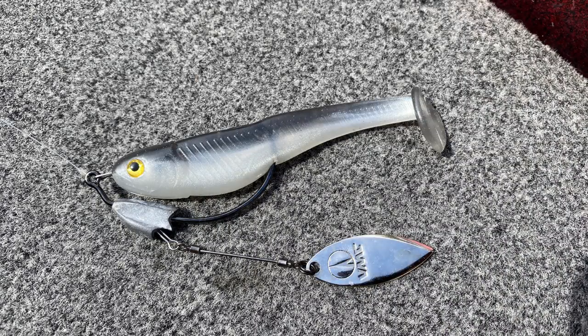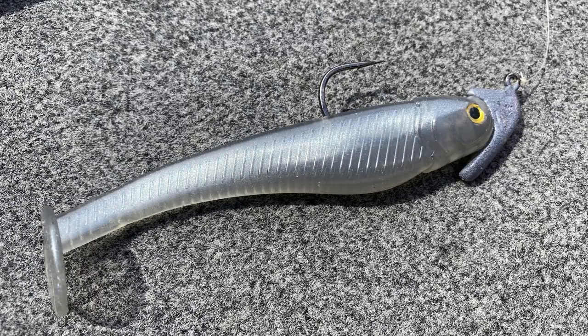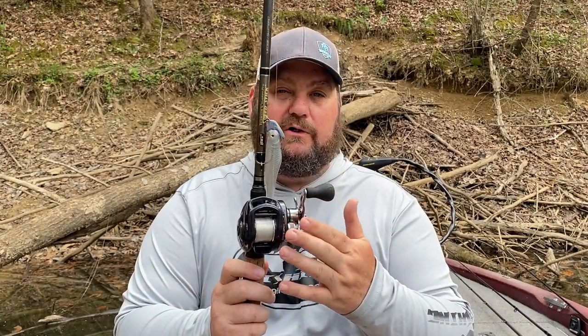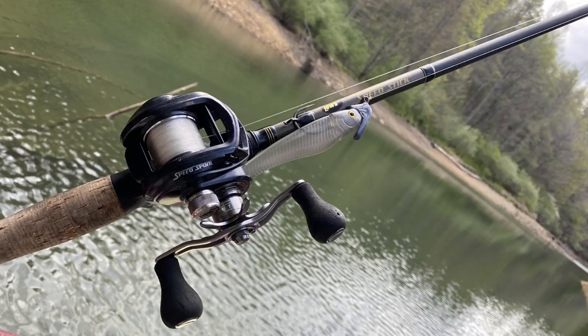The swimbait is a shad color from Ramsey Bait Company — very translucent. I've got a half-ounce ledge head lure on there. The reel is a Lews BB1 Pro, though the new LFS models are great — the wide spool super duty works great for long casts. The rod is a 7.6, and I'm running 12-pound Kigan Pro 100 fluorocarbon. Adapt your colors to the clarity of the water you're fishing.